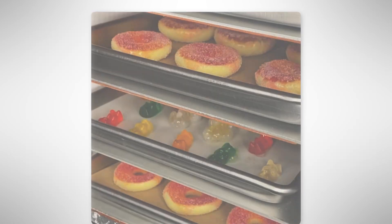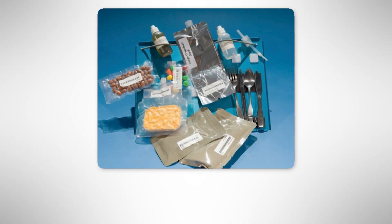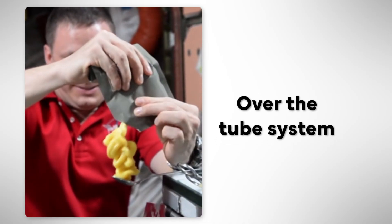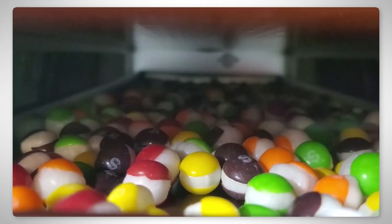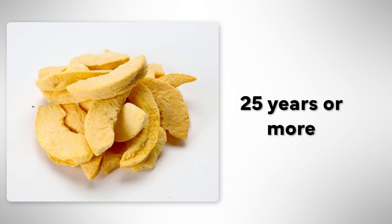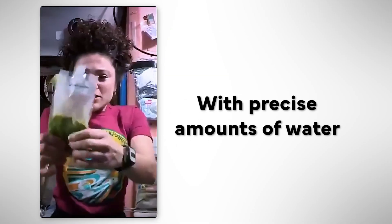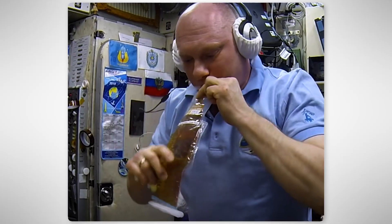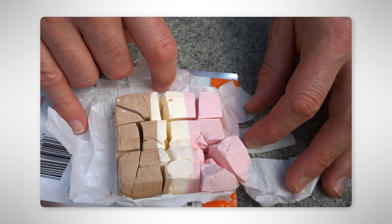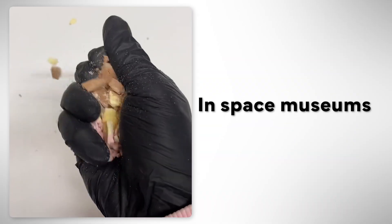Freeze-dried food is still one of the most common forms of space food since its introduction during Project Gemini in the 1960s as an improvement over the tube system. Freeze-drying reduces the food's weight due to the removal of most of the water in it and increases its shelf life to 25 years or more. The downside is the need to rehydrate the food with precise amounts of water and to carefully prevent crumbs from floating in the spaceship. NASA experimented with freeze-dried ice cream during the Apollo missions, but astronauts disliked them, and today they're mostly sold in space museums.